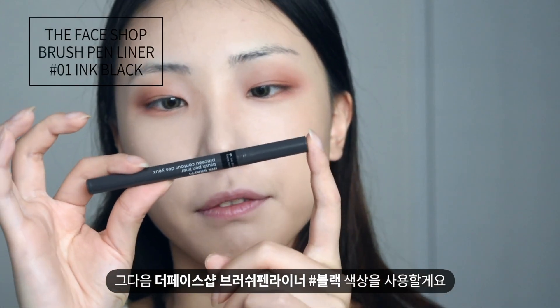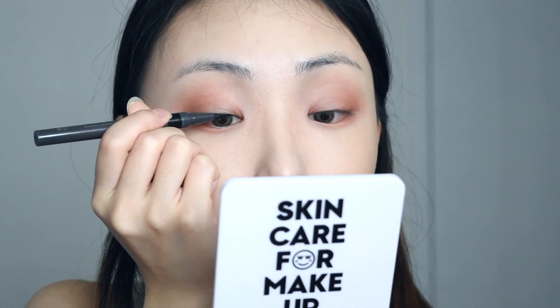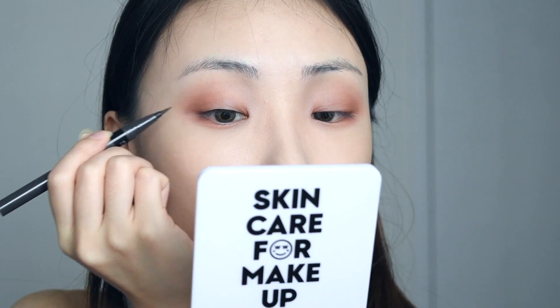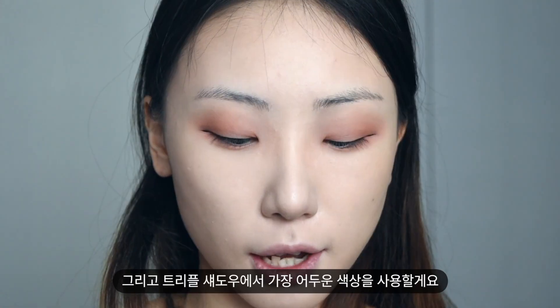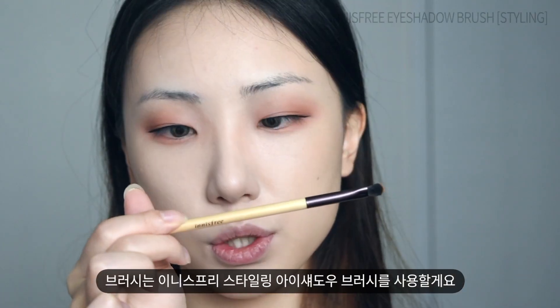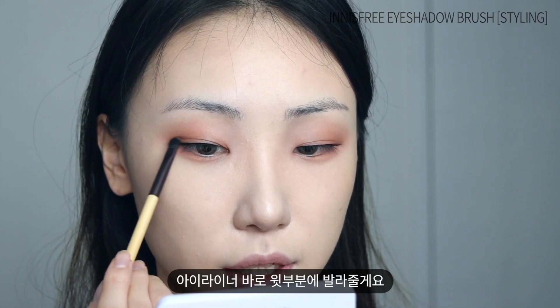Next I'm going to use the Face Shop Brush Pen Liner in black color. After that, I'm going to use the darkest color from this Triple Eyeshadow using the Innisfree Styling Eyeshadow Brush, applying it right on top of the eyeliner.